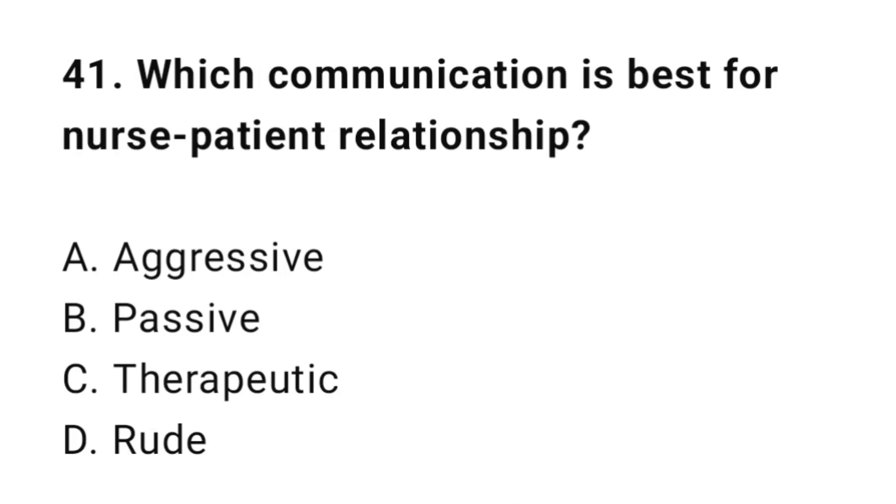Question 41: Which communication style is best for the nurse-patient relationship? The correct answer is C: Therapeutic communication.